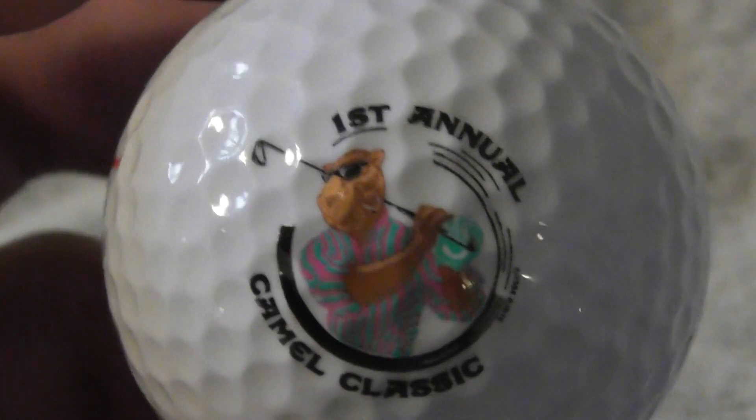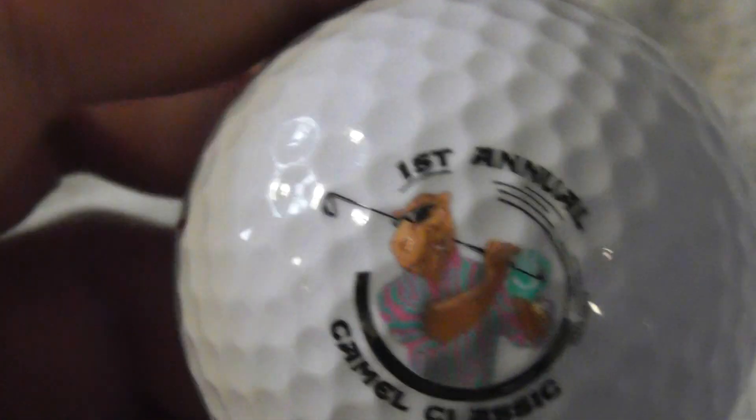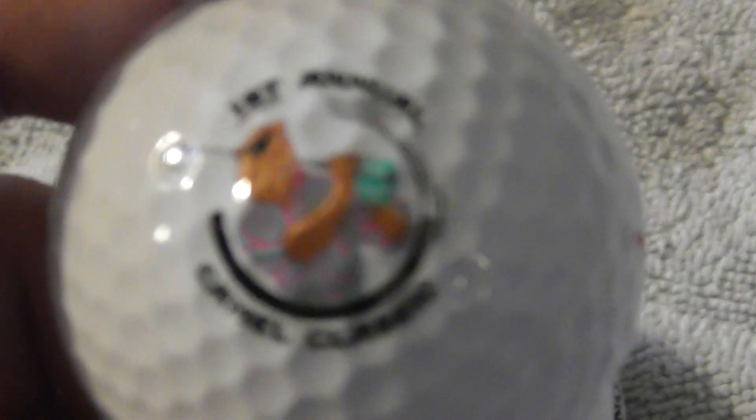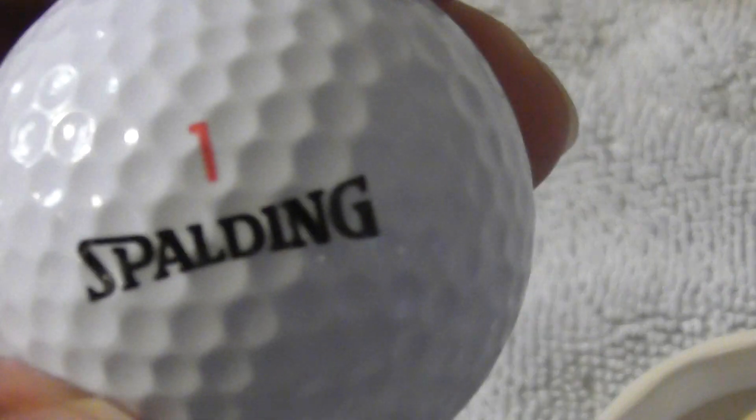Three absolutely pristine golf balls. So I'll definitely keep one for putting on display and the other two I've got to sell or swap with somebody else. Let's just check — Spalding number one. Let's check the other one. Yeah, they're all Spalding number ones.